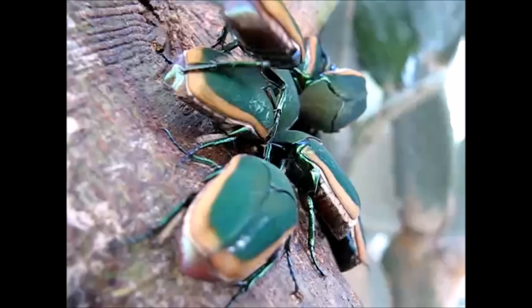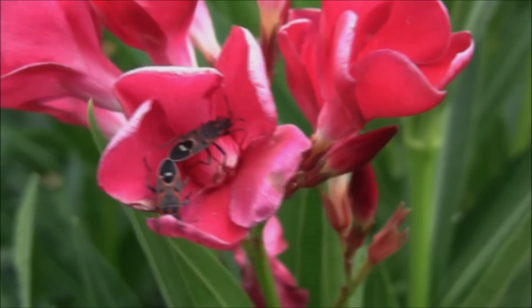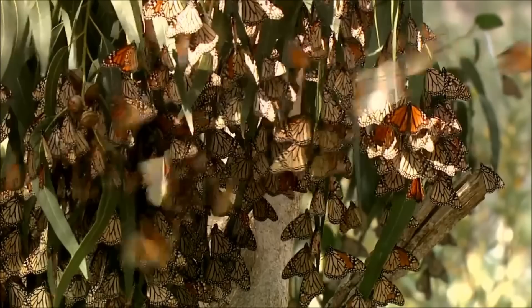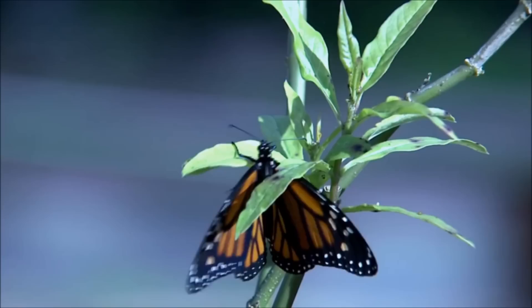Insects are cold-blooded, which means that they cannot control their body temperature. That is why insects usually live in warm places, and why you do not see as many insects during the winter as you do during the summer. To survive the cold, some insects enter a state called diapause, which is their version of hibernation, and will not become active again until warm weather returns.